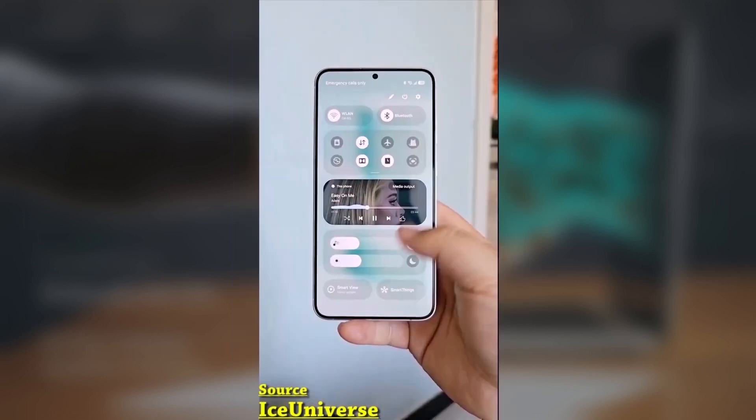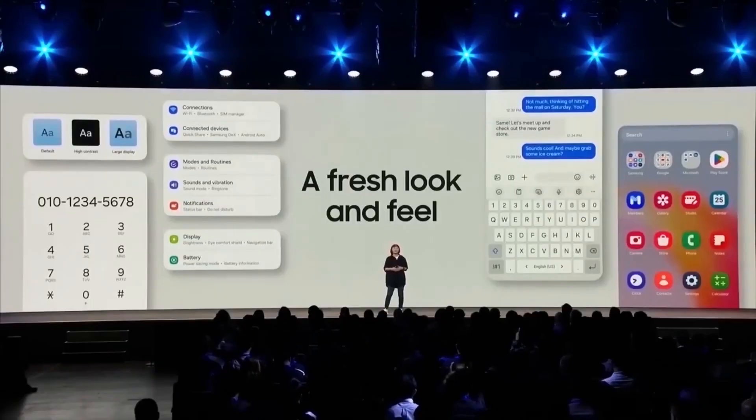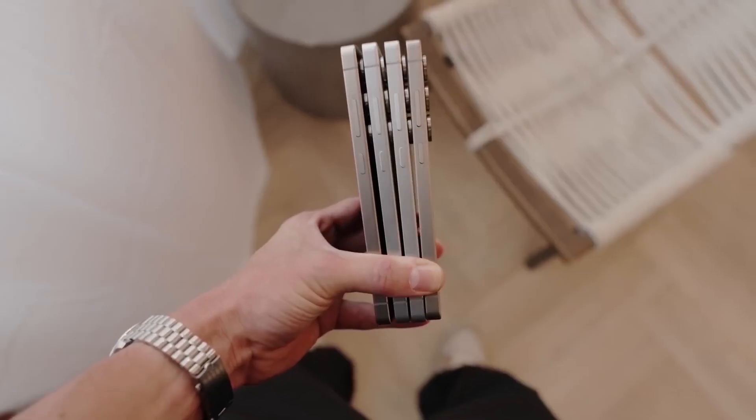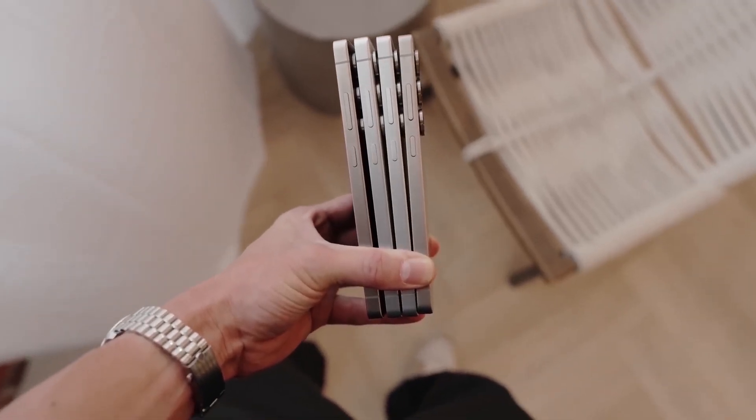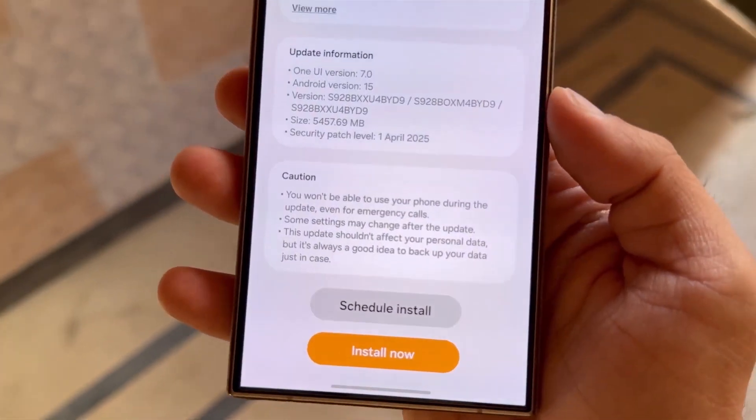One of the most notable changes is the Now bar, which is available across the entire Galaxy lineup. However, the placement on the lock screen differs depending on the device. For example, on non-premium devices, the in-screen fingerprint area is centered, whereas on premium devices, the alignment changes a bit.